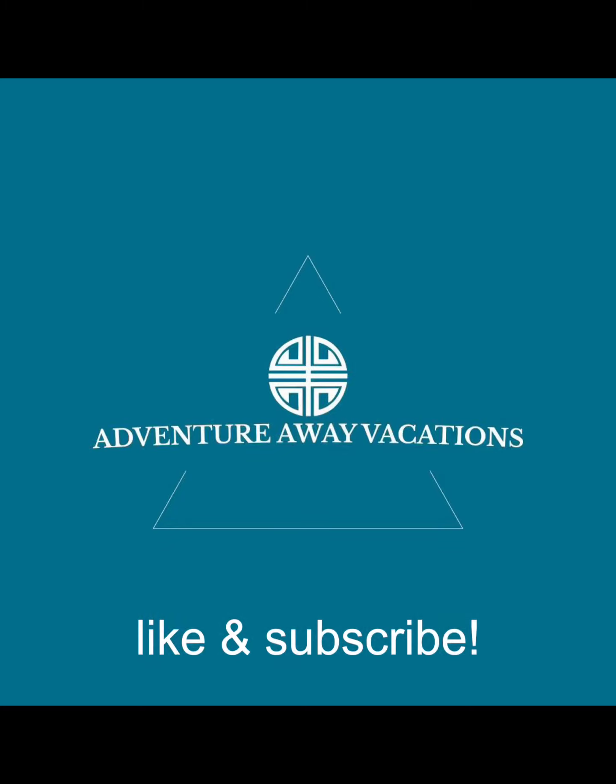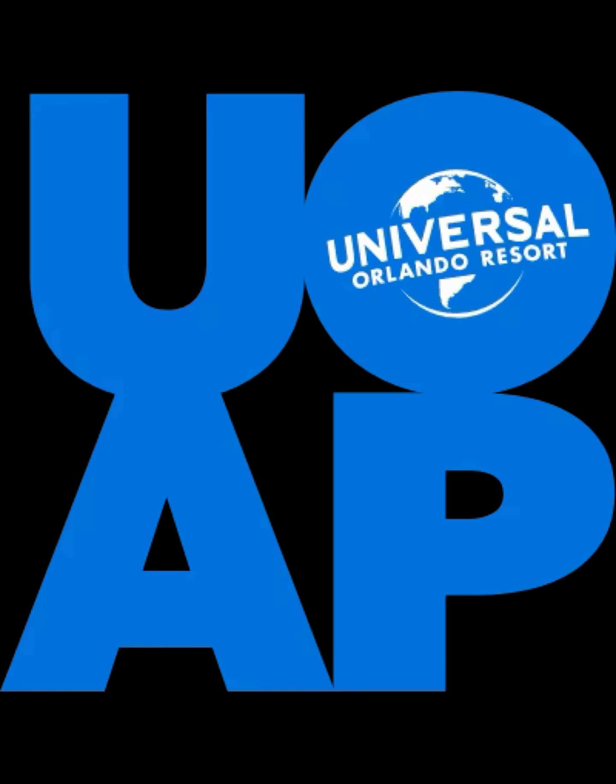Hello everybody, Justin here from Adventure Away Vacations, and today we are going to be talking about Universal Orlando Annual Passes. Be sure to like and subscribe to keep up to date and hear any and all tips and tricks we may be sharing for Universal Orlando.